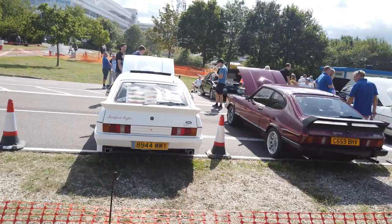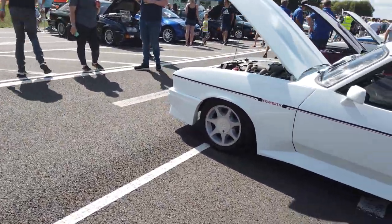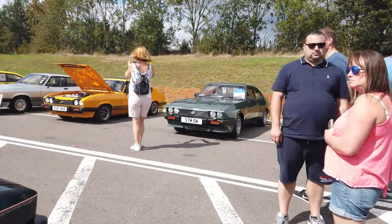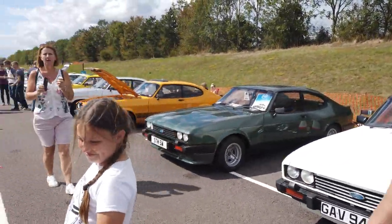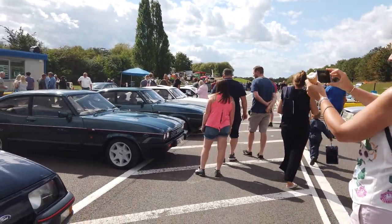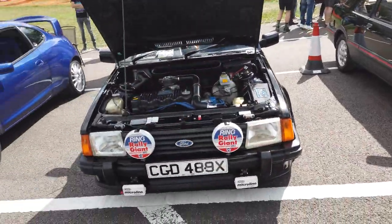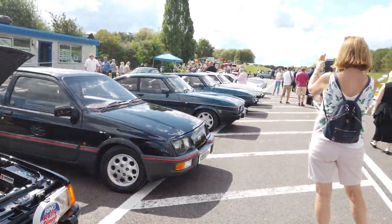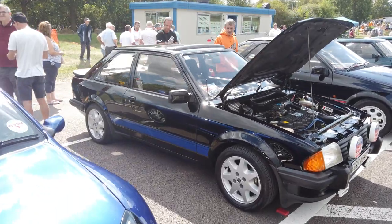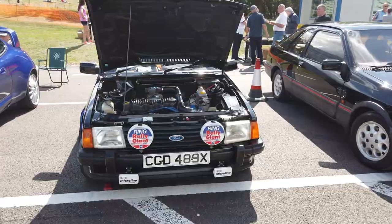Straight away we've got a Tickford Capri with a V6 Cosworth engine swap. These Capris were Ford's attempt at a Mustang for Europe — the Mustang was too big and powerful for the European market, so they came up with the Capri idea. It started in 1968 and was eventually killed off by the rise of hot hatches like the XR3i, Cosworth Sierra and Sapphire, which is where people's interest went.